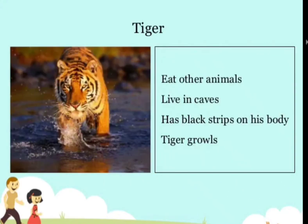Tiger — eats other animals, like the lion, lives in caves, has black stripes on its body, and growls.